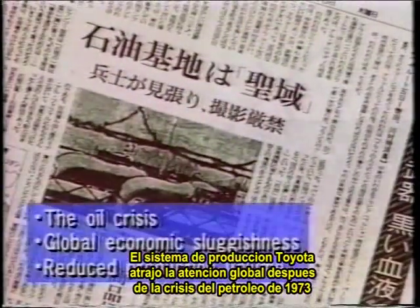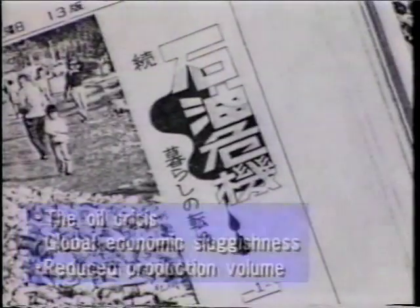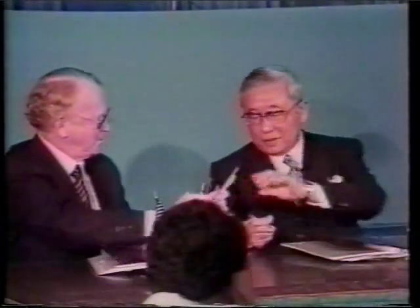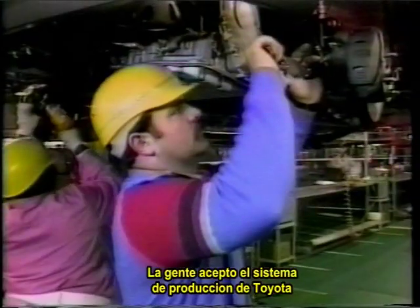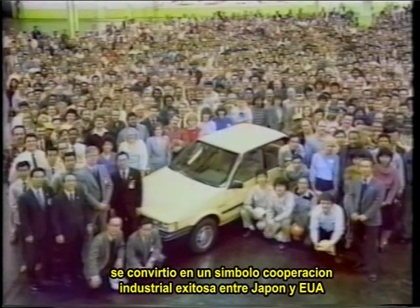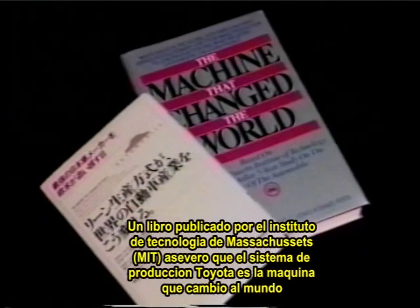The Toyota production system gained global attention after the oil crisis of 1973. Toyota recovered more quickly than other automakers from the crisis, and its production system received much of the credit for that resilience. General Motors Corporation approached Toyota about setting up a joint venture to make small cars in the United States. The two companies set up New United Motor Manufacturing Incorporated in California in 1984. Despite differences in language and culture, people accepted the Toyota production system, and the Toyota-GM joint venture became the highest-ranked automobile plant in the United States for quality. It became a symbol of successful industrial cooperation between Japan and the United States. A book published by the Massachusetts Institute of Technology hailed the Toyota production system as 'the machine that changed the world.'